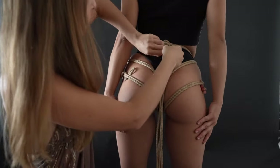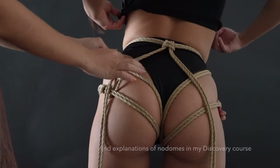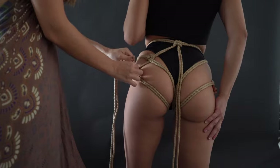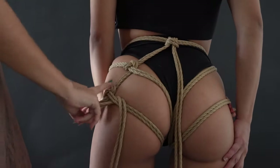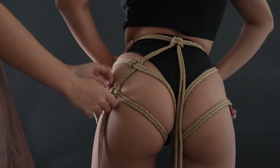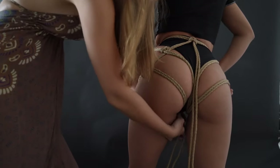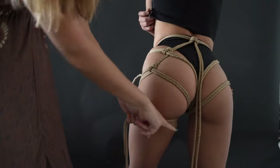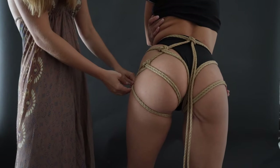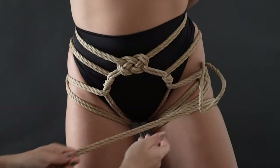Now we're going here and doing some nodomes. Nodome number one — these nodomes are going to help your ropes stay in place so the rope cannot go lower because this is holding it. Then going around the leg, the very last rope that's right under the booty needs to be quite tight too, and then this goes in the front.